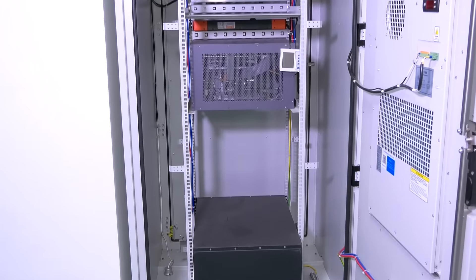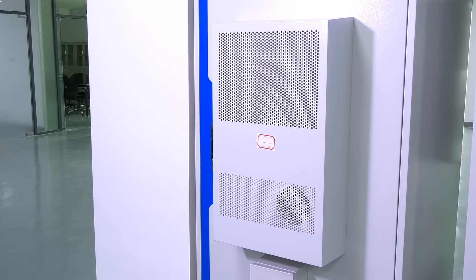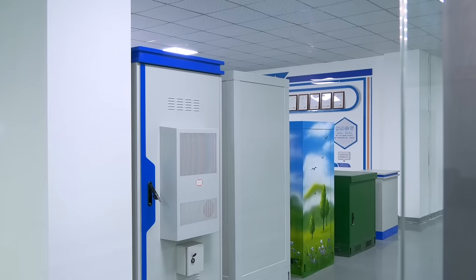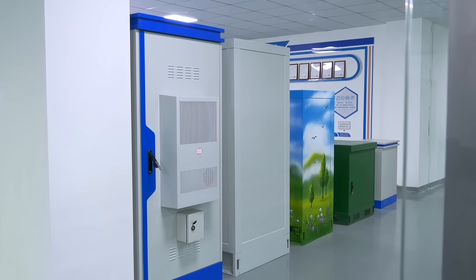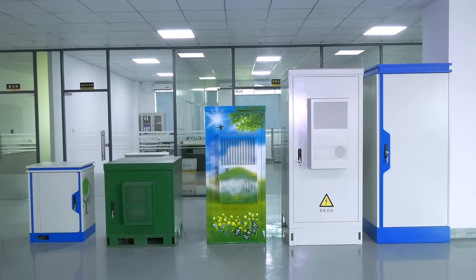The products have the characteristics of intelligent constant temperature, intelligent power supply, intelligent monitoring, and intelligent power backup. With overall constant temperature control, anti-theft, waterproof, dustproof, sunscreen, and anti-corrosion features, it can meet the demands of outdoor harsh environments.